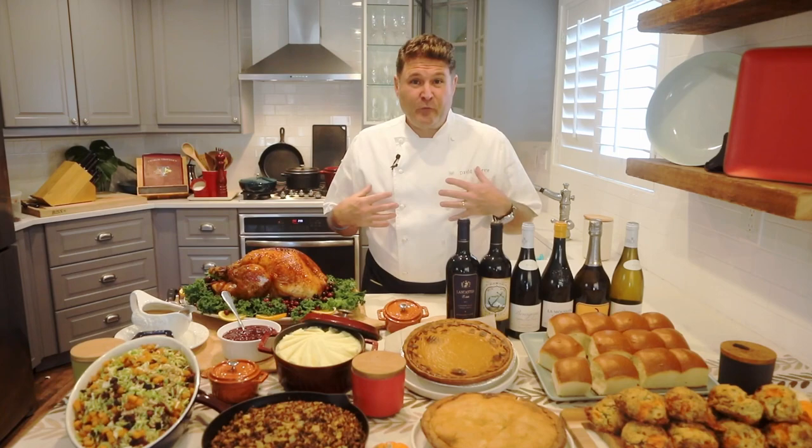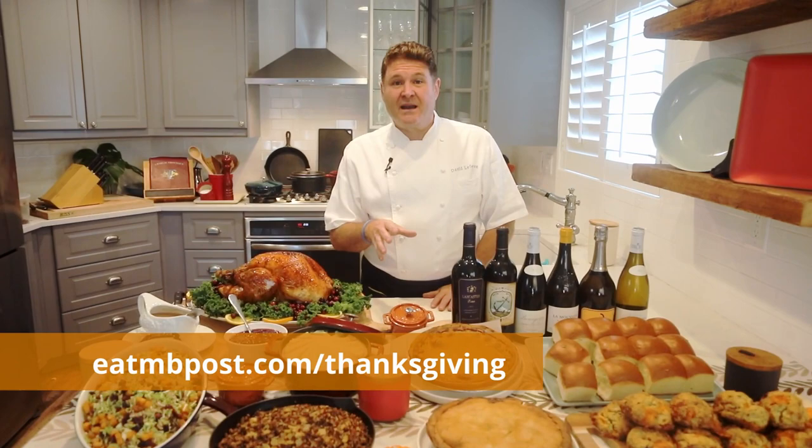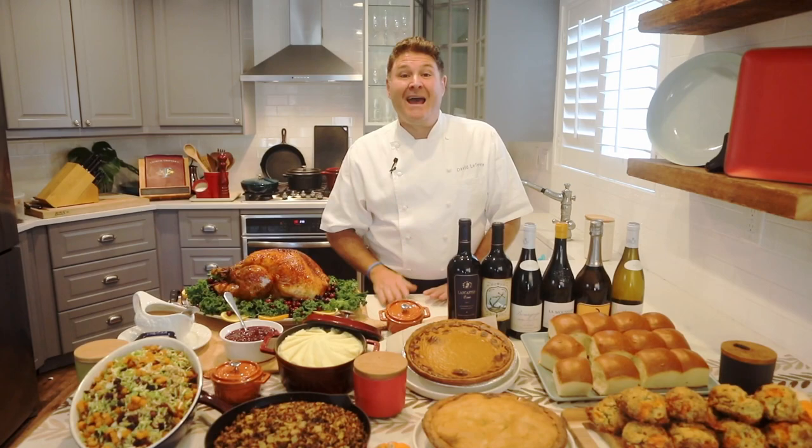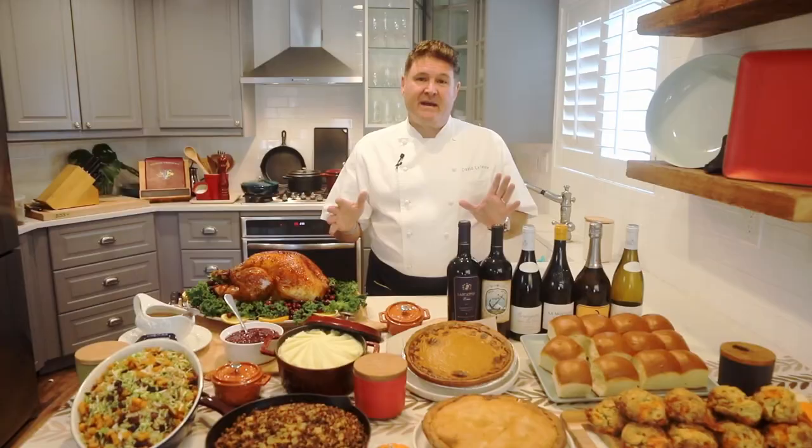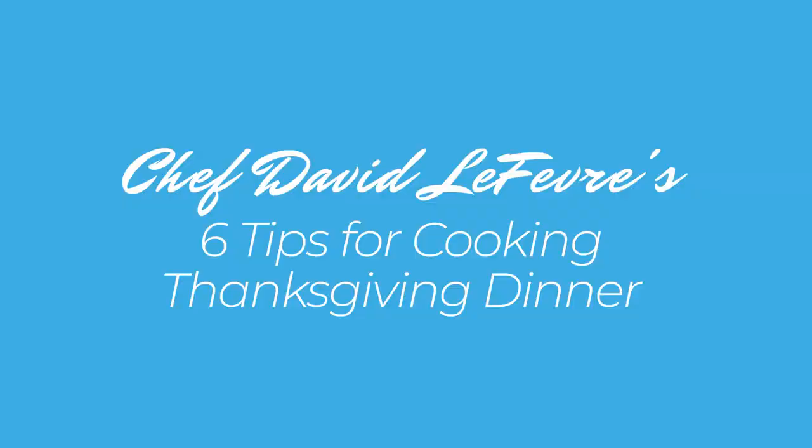Well, first of all, we can cook it for you if you want and have it ready for you. But secondly, I want to talk about some tips on how to make Thanksgiving Day a lot smoother, a lot more enjoyable, and a lot less hectic — in order for you to have fun with the people you're spending Thanksgiving with, and to make all the food taste the best it can instead of hurrying and trying to do it all on Thanksgiving Day.